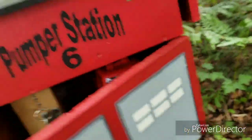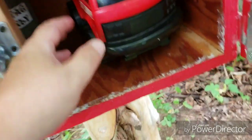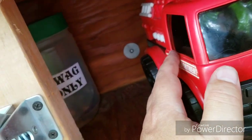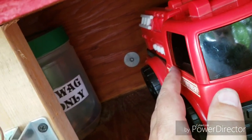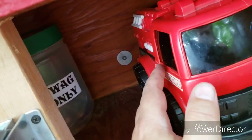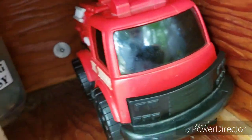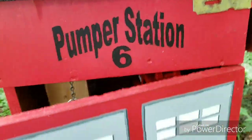Seems like a pump or something here. After playing around with that, we finally got her open. Inside is a container that says swag only, and there's a book inside which is actually a Jeep trackable. I think people were signing the Jeep trackable thinking it's the log book for here, but the log book is in the fire trap. Pretty cool cache — pumper station number six.